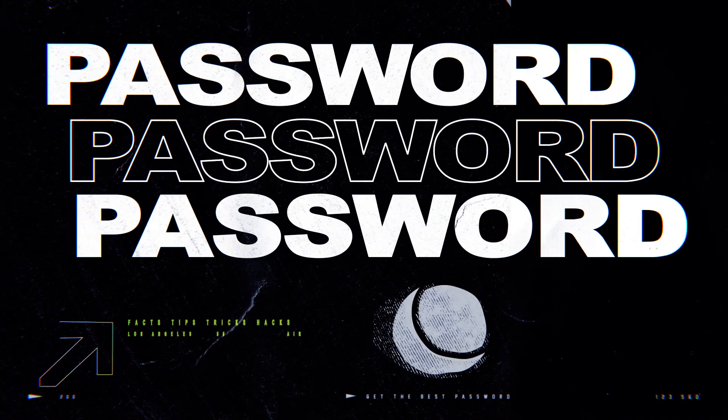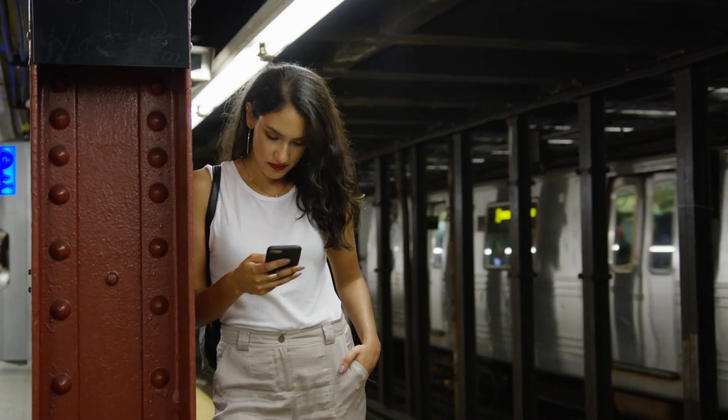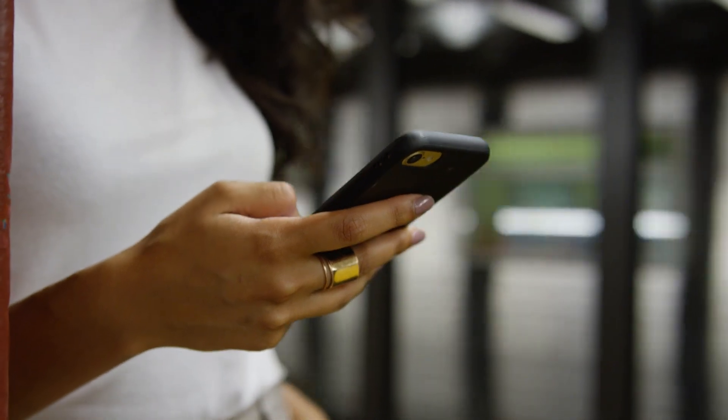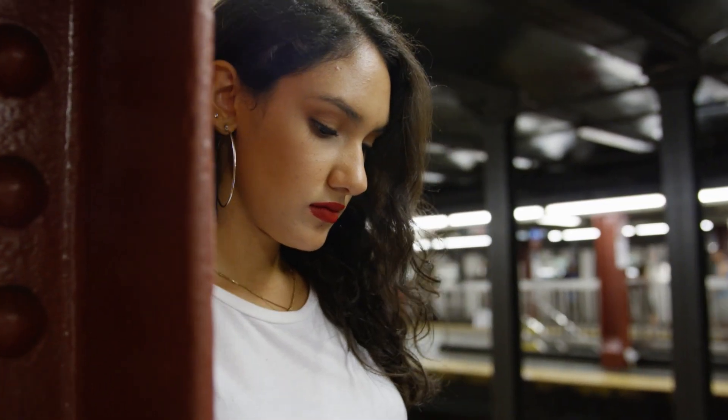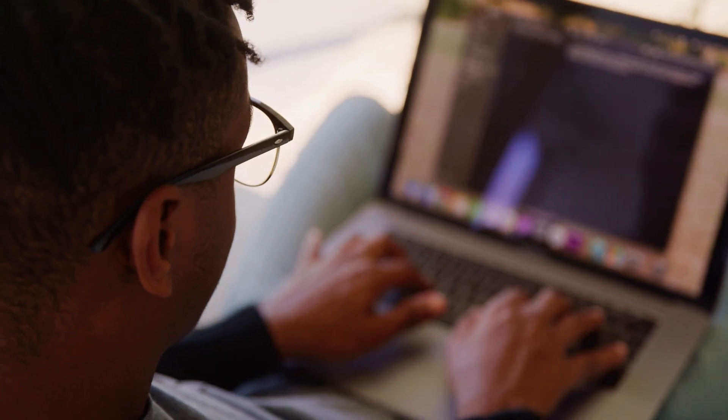So when you own your own website, it's even more crucial to create a smart password. First, keep your password long and random, meaning it should contain a combination of upper and lowercase letters, numbers, and symbols. Don't use a common phrase or make the mistake of thinking that using an exclamation mark instead of an I, or a three for the letter E, will throw a hacker off guard. Algorithms that crack passwords already consider both of these.